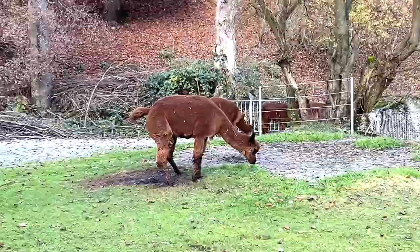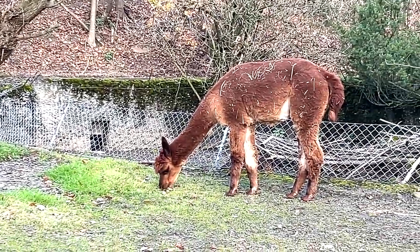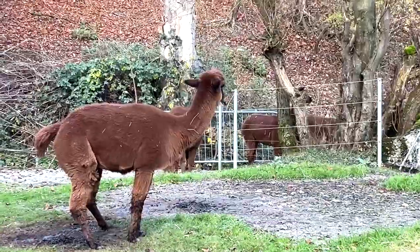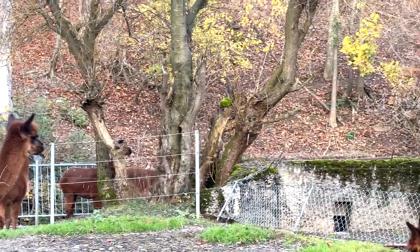Next we have some alpacas - a couple of alpacas right here. They look a little bit like camels and llamas. I think there are one, two, three, four, five - five of them.